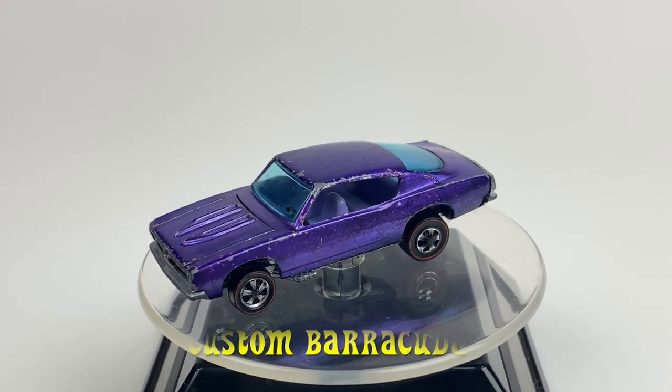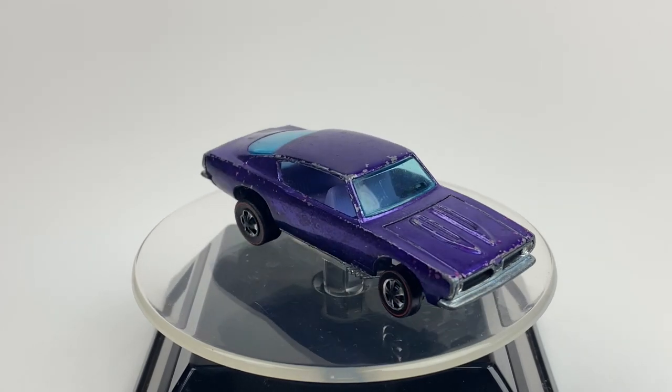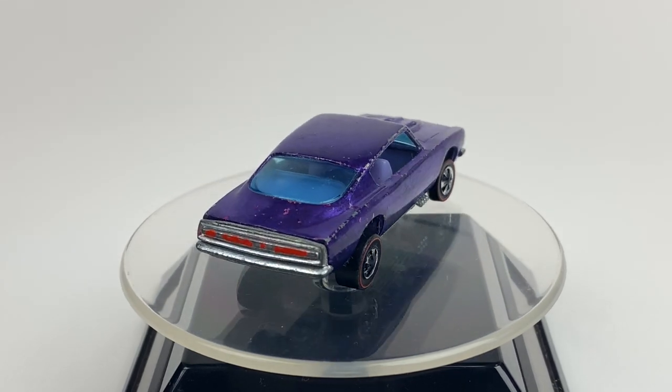Today I'm stunting the custom Barracuda from 1968. This car has a metal body and a metal base. Its color is spectroflame purple, light blue tinted windows, a purple interior, and it's riding on those redline wheels.